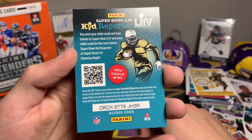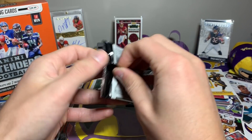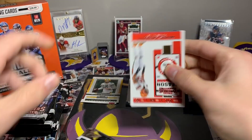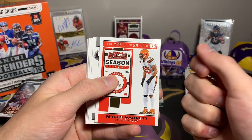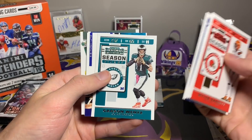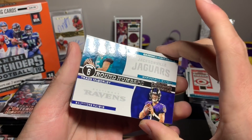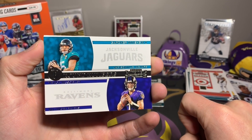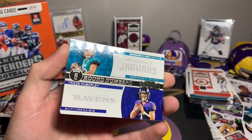Not bad — continuing on. JuJu Smith-Schuster, Alvin Kamara, Nick Foles. I kind of lost track of where I thought that mem card was but we'll just hit it when we hit it — more fun that way. Miles Garrett, Derrick Carr, Zeke Elliott, Carson Wentz. There's a cool dual card — Trace McSorley and Gardner Minshew, Round Numbers Round 6. Obviously one of those QBs panned out a little better than the other.